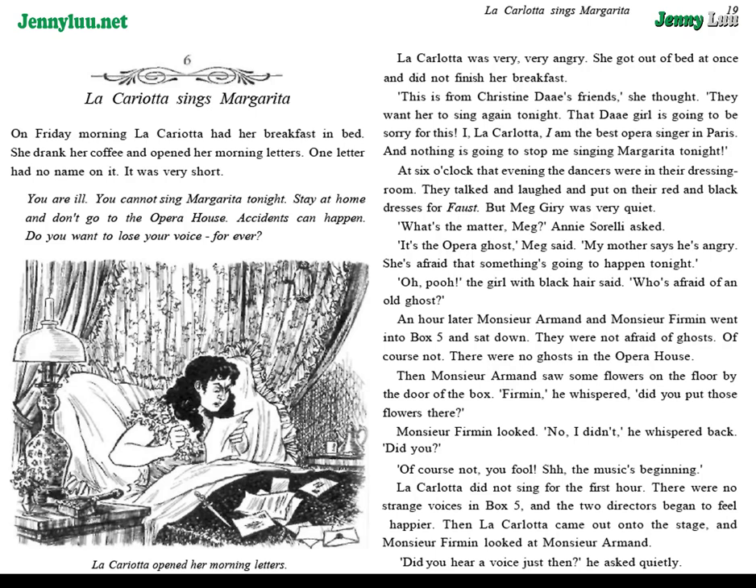She got out of bed at once and did not finish her breakfast. "This is from Christine Daye's friends," she thought. "They want her to sing again tonight. That Daye girl is going to be sorry for this. I, La Carlotta, am the best opera singer in Paris. And nothing is going to stop me singing Margarita tonight." At six o'clock that evening, the dancers were in their dressing room. They talked and laughed and put on their red and black dresses for Faust. But Meg Giry was very quiet.